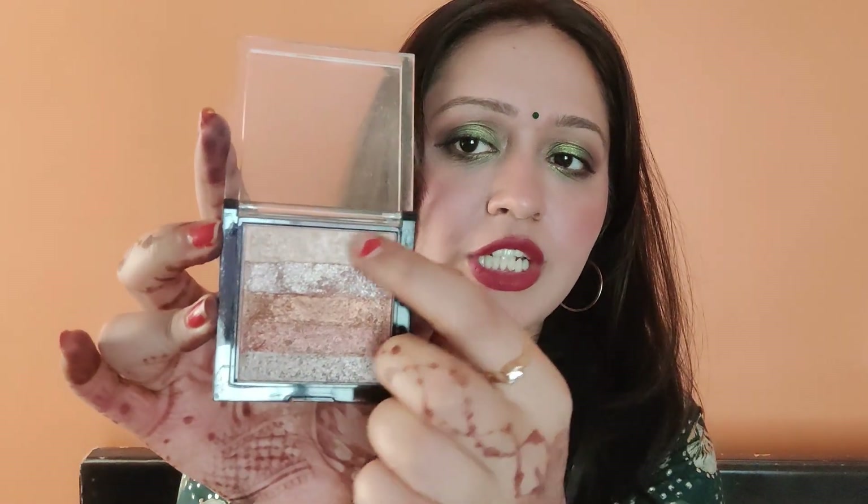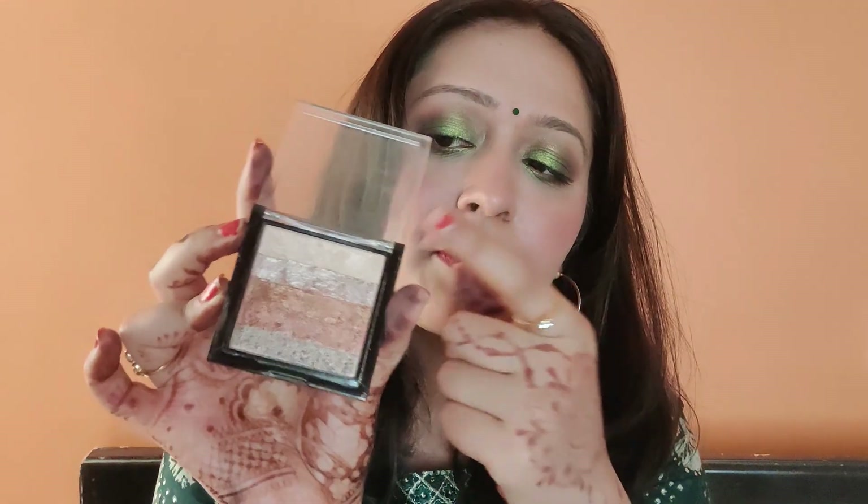My goal was to hit pan on the Swiss Beauty brick highlighter. I haven't hit pan yet — I hadn't given any timeline for this one. I'm using the first shade regularly and my goal is to hit pan on it this year. In my last update this highlighter was 48 grams and now it is 47 grams, so I've used 1 gram.